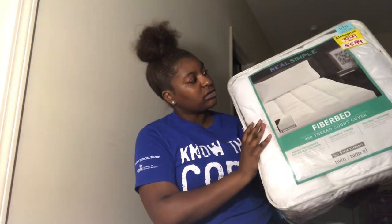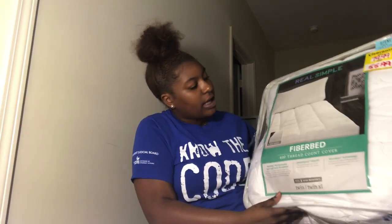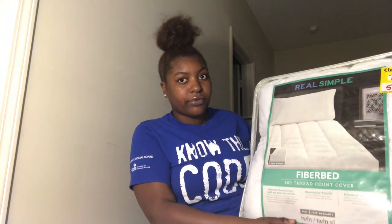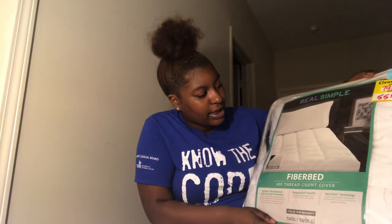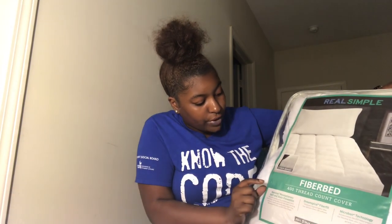Next we have this fiber bed — 400 thread count cover — and I got it from Bed Bath & Beyond as well. It was on sale for $55.99, and then I got a discount on top of that. I love discounts y'all! It's two inches thick and it just makes your bed more fluffy and plump and comfortable.